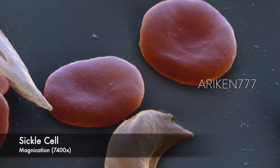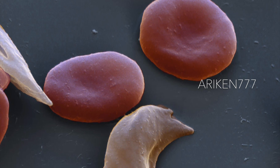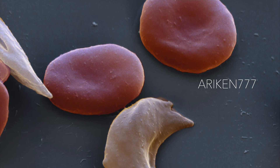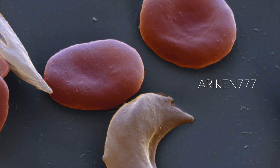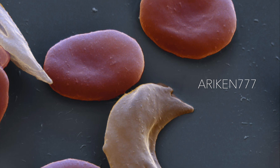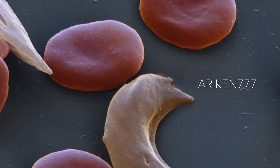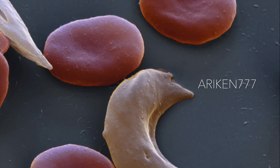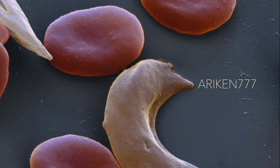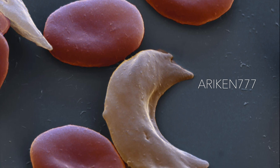A deformed red blood cell in sickle cell anemia. Sickle cell anemia is a hereditary blood disease which results in an abnormality in the oxygen-carrying protein hemoglobin found in red blood cells. This causes the blood cells to become sickle-shaped rather than round under certain circumstances, and may block capillaries, which results in inflammations. An attack can be set off by temperature changes, stress, dehydration, and high altitude.